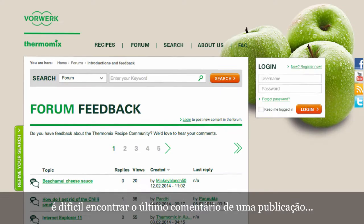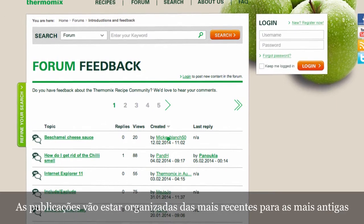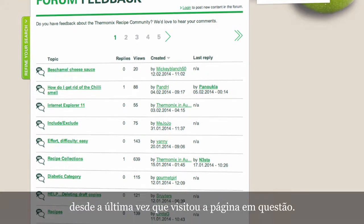The forum. It's difficult to find the latest comment on a post. Solved. The posts will be arranged from the newest to the oldest. Just one click, and you will see what happened since the last time you visited it.